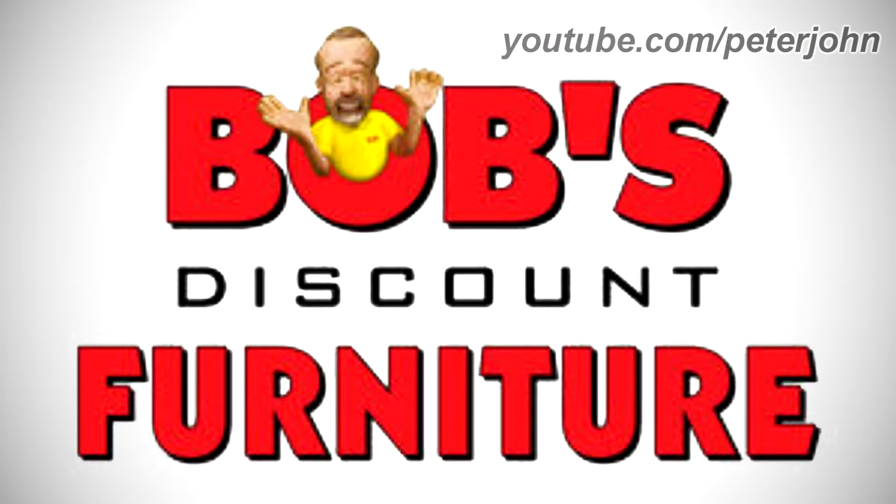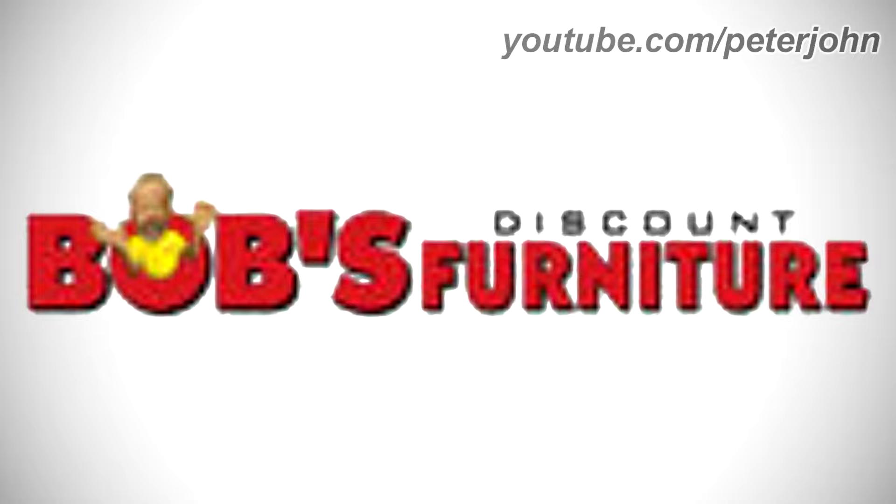2008 to 2011: there are the words Bob's Discount and Furniture in red text on a black outline, except the word Discount is in black text, in another font, and it isn't on an outline. And coming from the letter O of the word Bob's there is a man with blonde hair, a beard, and wearing a yellow shirt. Here is the horizontal version and a commercial.